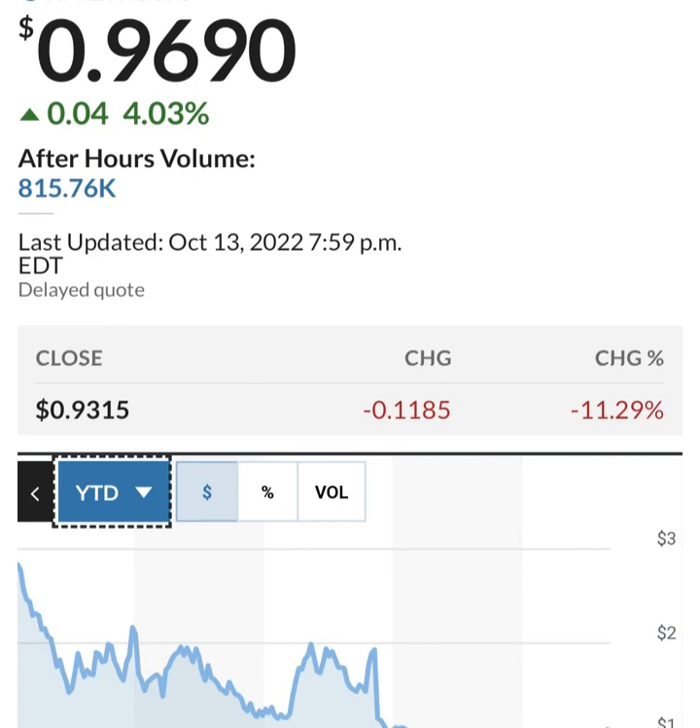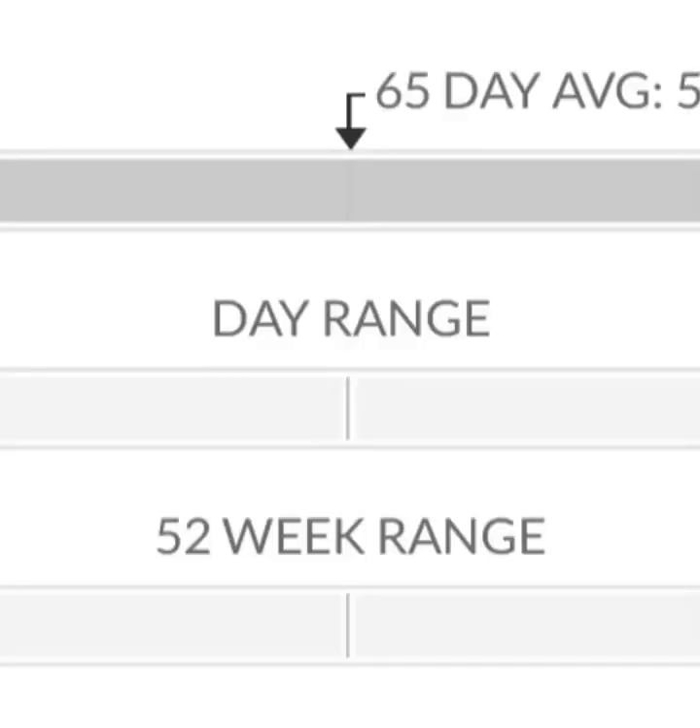It looks like they bought a business — not sure what business that is, but that was in the last year. Going back to the quarterly cash flow, their cash flow is still not really improving. It is a pretty bad situation looking at it.